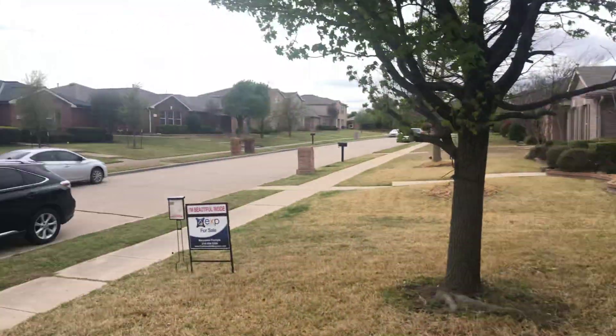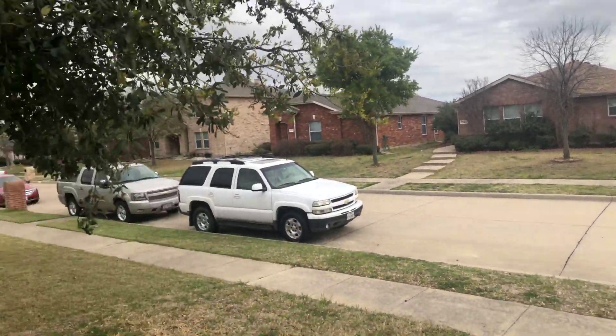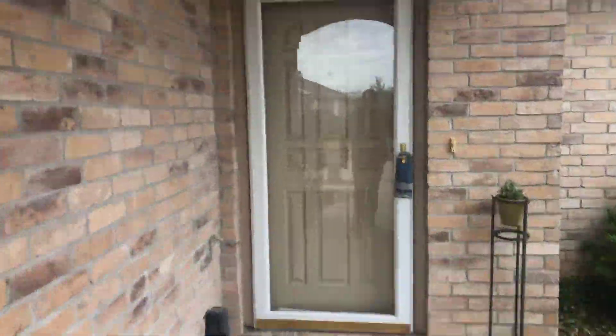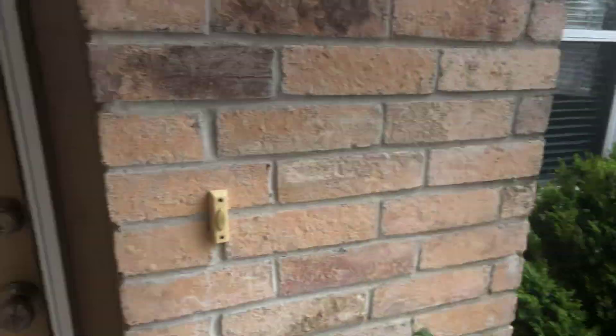I'll show you the front. Little landscape up here, looks okay. Storm door.